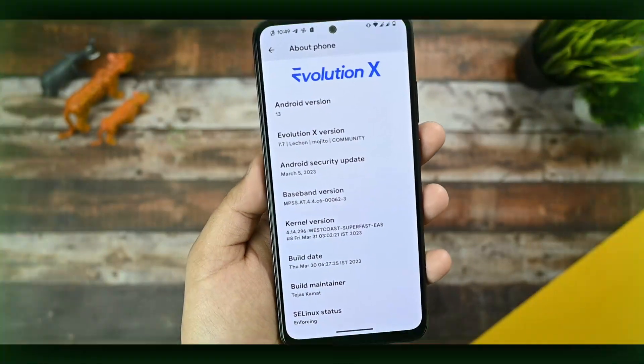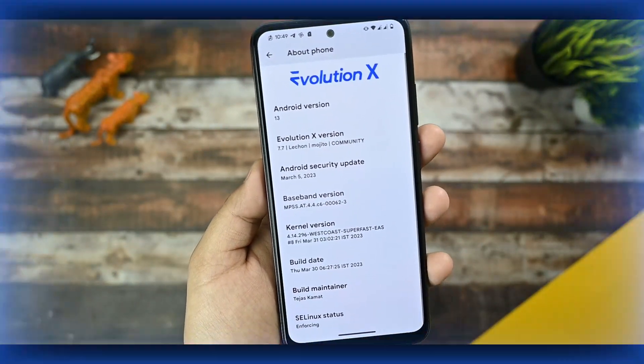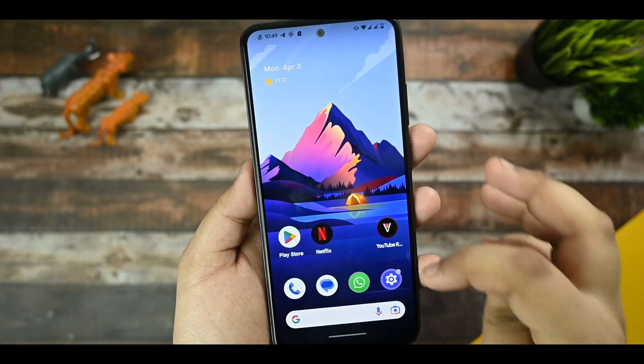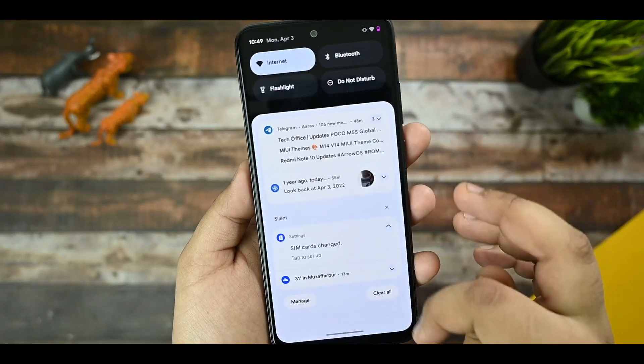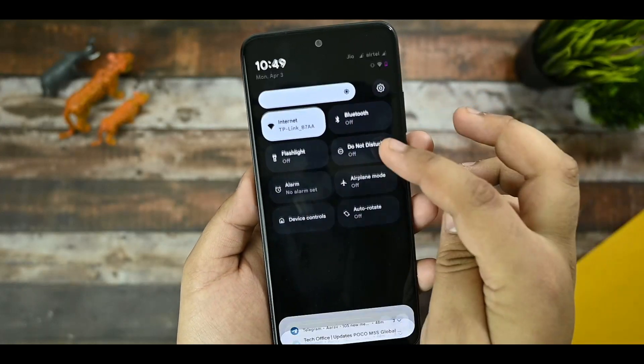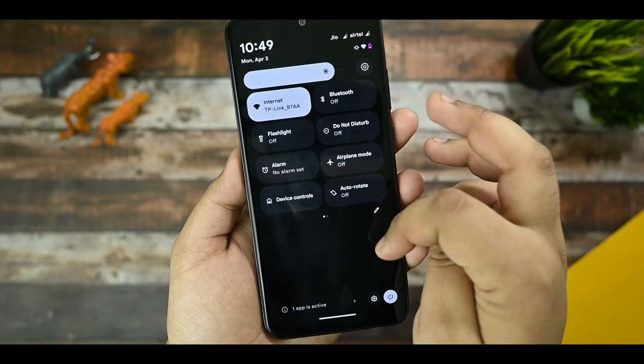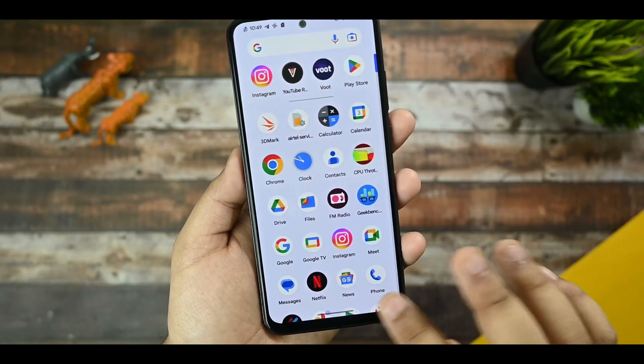The maintainer is Tejas Kamaz — thanks Tejas for maintaining this awesome ROM. SELinux status is Enforcing, so you won't face any sort of issues. This is the overall look of the Evolution X custom ROM, equipped with new subtle changes on this device.